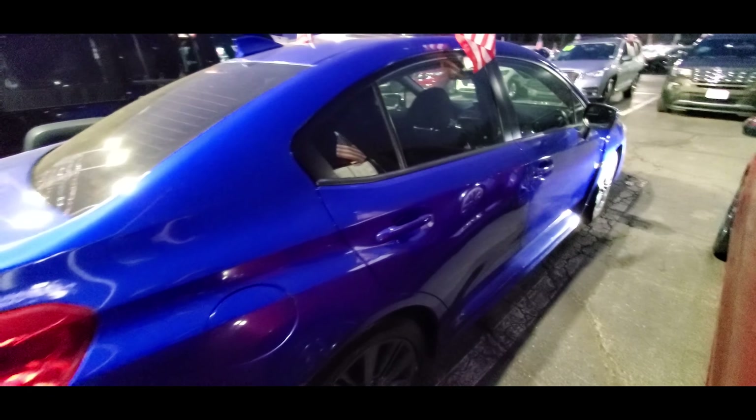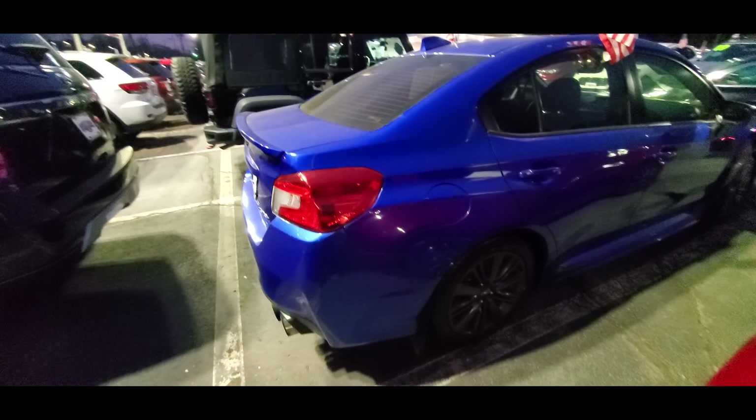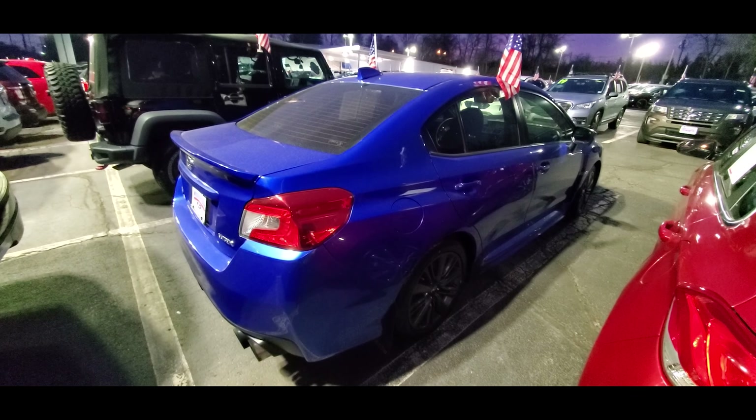You also get 17 inch aluminum alloy wheels, a trunk spoiler, heated side mirrors, cloth seats, a leather wrapped steering wheel that's flat at the bottom, and mounting points on the roof to attach a crossbar. There's also a Subaru Starlink system with a 6.5 inch multimedia system that comes with Apple CarPlay, Android Auto, and a lot of other features.